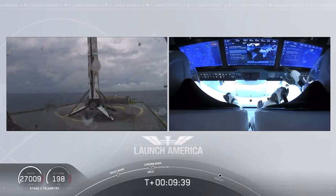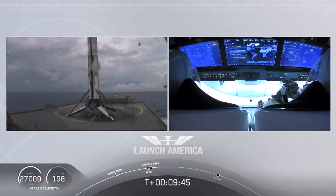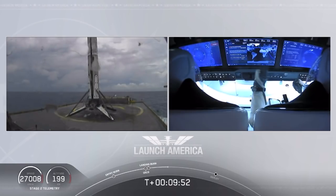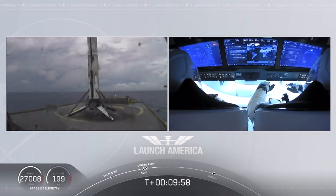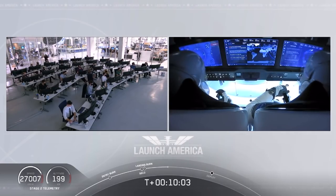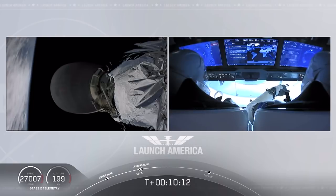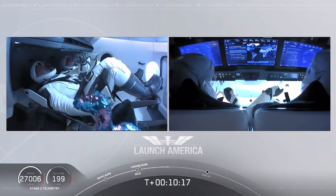This is the first Falcon 9 to carry humans to orbit, so very exciting for us. And as you can see on your right screen, Bob and Doug are still making their way to their targeted orbit. It does not stop. We did hear again that call-out: good orbital insertion. That means Falcon 9 and Dragon are right now exactly where they're supposed to be. And it's right at about 12 minutes when Dragon will separate.